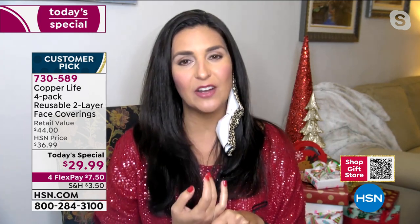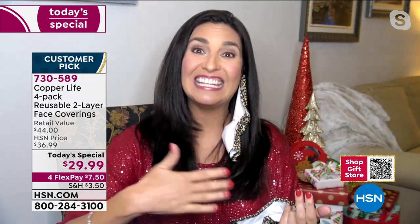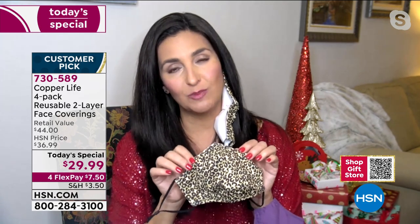Super breathable — and of course you can wear this for hours on end. For those of us who are going back to work and spending eight, nine, ten hours a day in a mask, these really are fantastic gifts for those people as well.